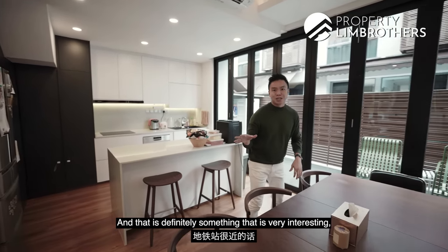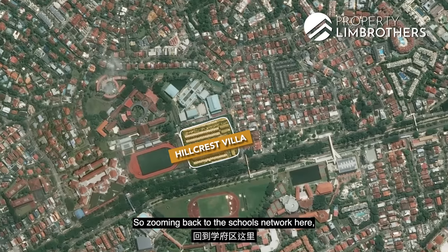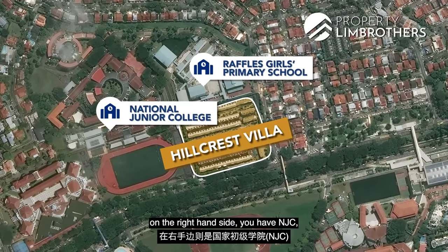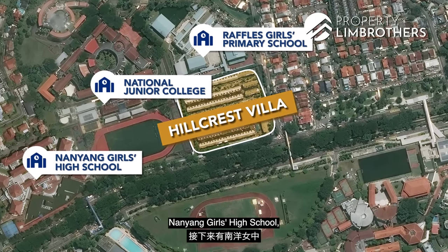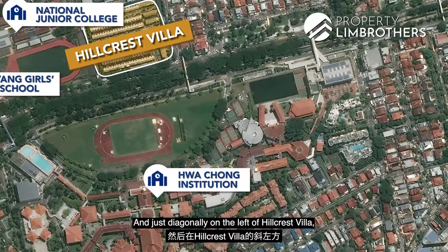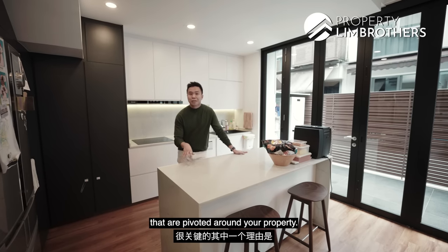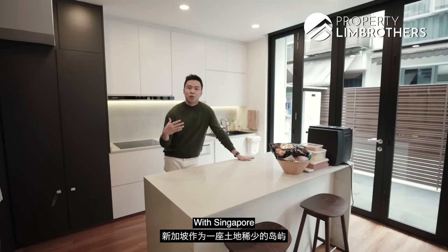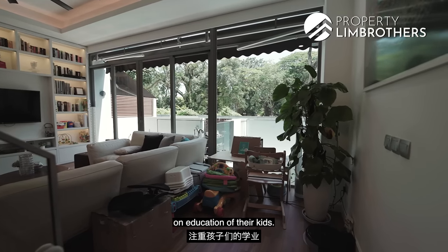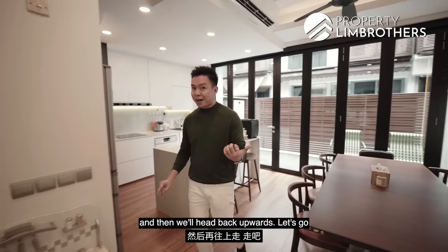Zooming back to the schools network: just right behind us is Raffles Girls Primary School; on the right-hand side, you have NJC; further right, Nanyang Girls High School; right opposite is the entire landscape of Hwa Chong Institution; and diagonally on the left of Hillcrest Villas is Nanyang Primary School. With Singapore being such a small island, a lot of families are putting significant attention on the education of their kids. Let's head downstairs — we'll start from the car porch area and head back upwards.